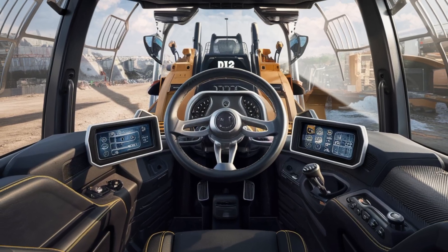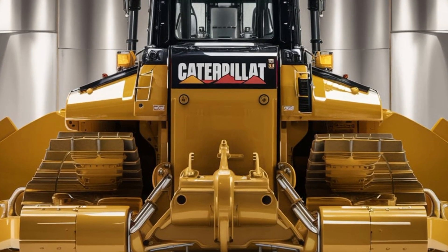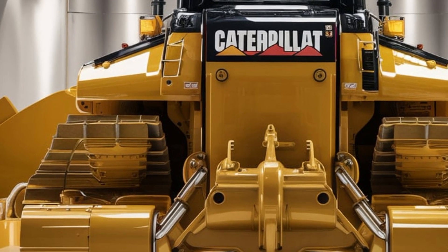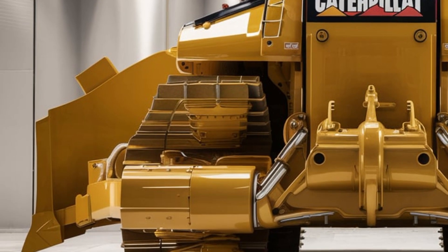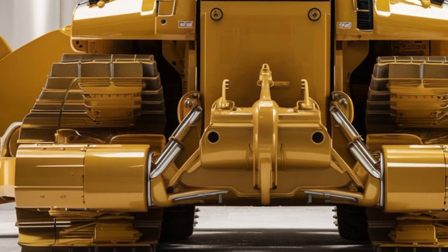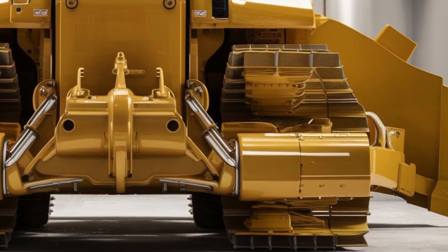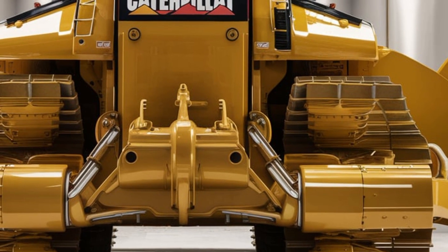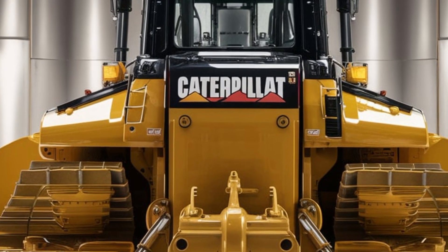Under the hood, the 2026 D12 is powered by a next-generation high-output diesel engine that delivers exceptional horsepower and torque while meeting the latest emission standards. Paired with an advanced electronically controlled transmission, this bulldozer offers smooth and powerful operation whether pushing massive loads or performing fine grading. The hydraulic system is faster and more responsive than previous models, allowing for better control and greater efficiency in all types of terrain.